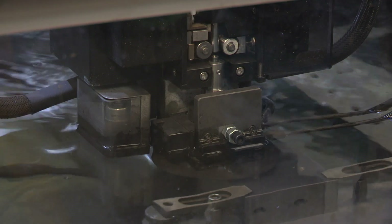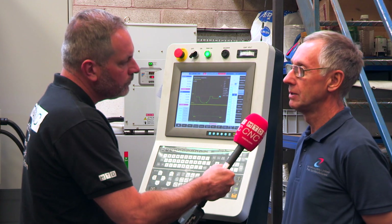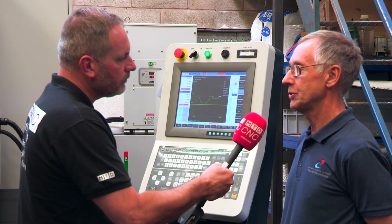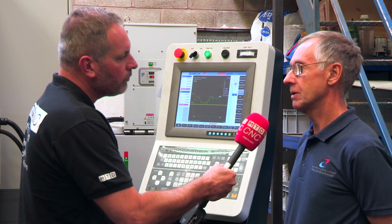And does this give you lights-out engineering as well? It does give us lights-out engineering, because the wire feed is really reliable. When you get a wire break, it actually cuts off the rubbishy wire. But on our other machines it doesn't, so we get less stoppage during the night.